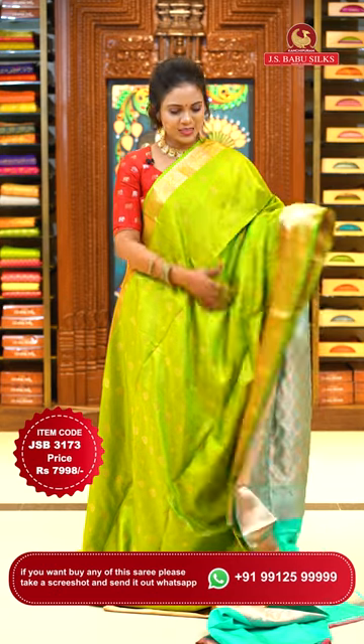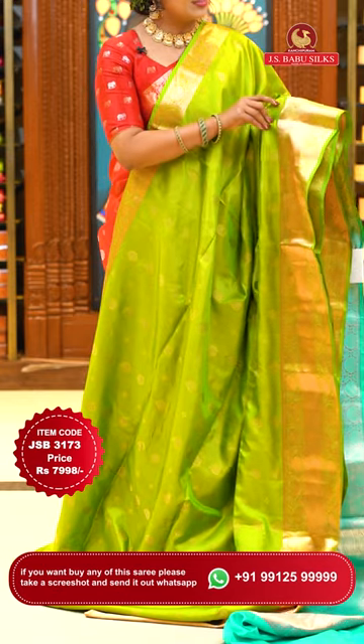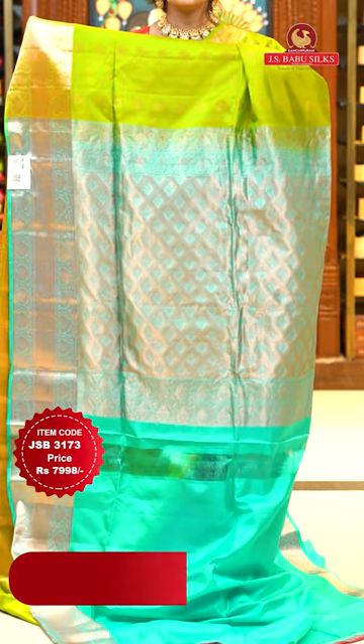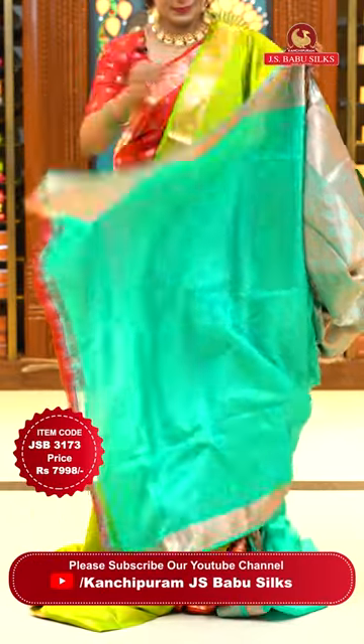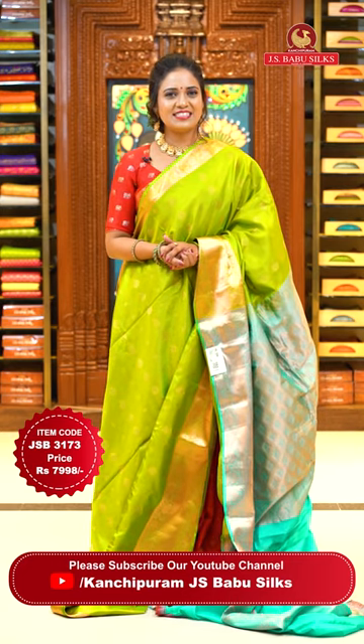Here we go with green — olive green color with sea green combination. It's chala lovely and very unique combination. If you love this pattern and color combination, just comment! Body with floral bitties with vertical alignment. Border is self color with cross khadi and florals. Pallu contrast in sea green with heavy florals and diamonds. Blouse is contrast plain with borders. Sari code JSB 3173, price ₹7,998 only.